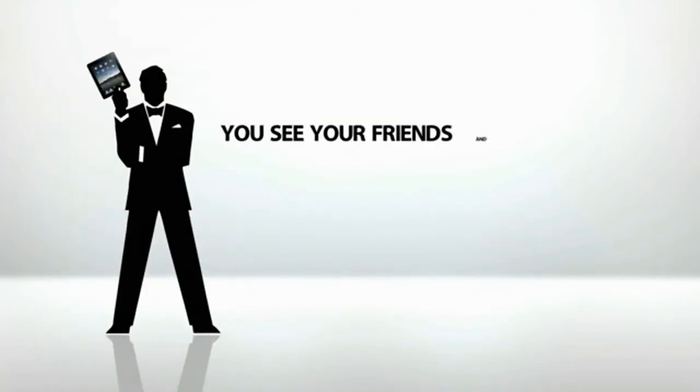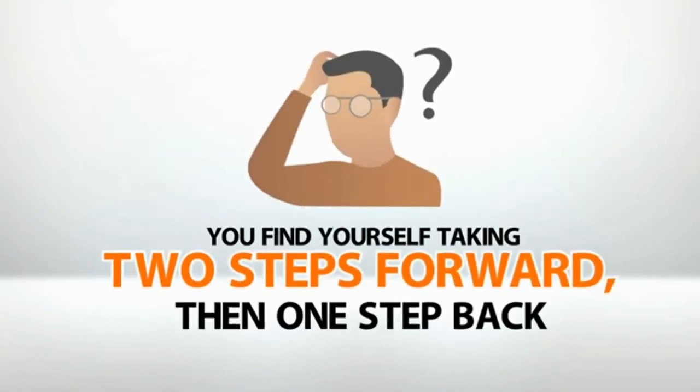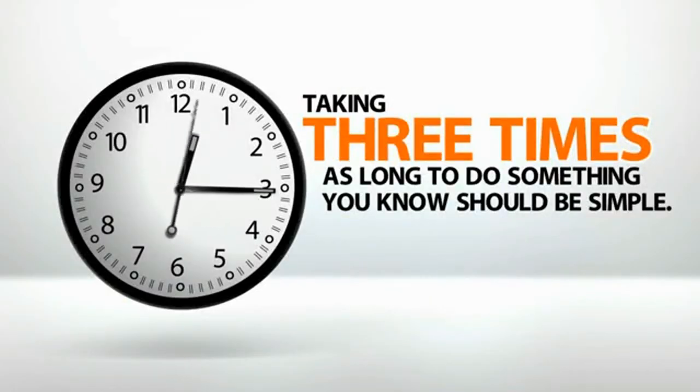You see your friends and colleagues tapping away as if they've been iPad sleuths all their lives. Meanwhile, you find yourself taking two steps forward, then one step back — taking three times as long to do something you know should be simple.